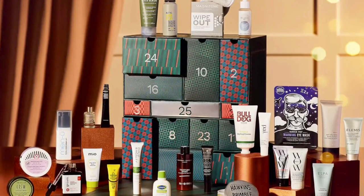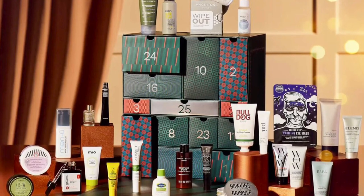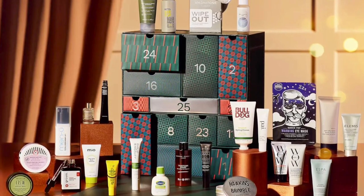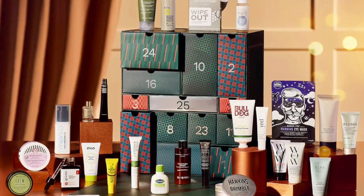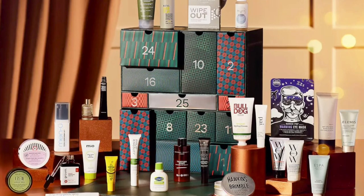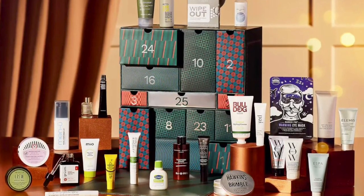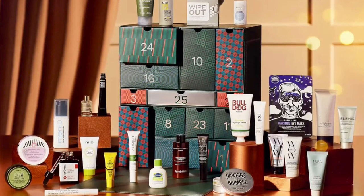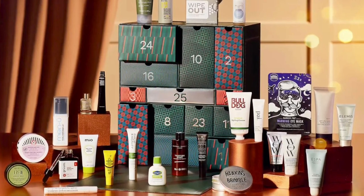Now for the hair care items: Bulldog Styling Cream 75ml full size, Hawkins and Brimble Molding Hair Wax Light-Medium Hold 100ml full size, Color Wow Color Security Shampoo and Conditioner 30ml each, Philip Kingsley Flaky Itchy Scalp Anti-Dandruff Mask 20ml deluxe size, and American Crew Foaming Cream 50 grams full size.